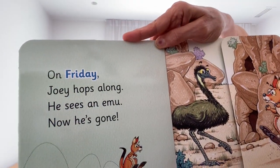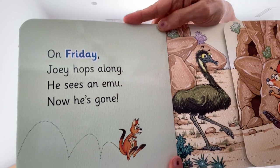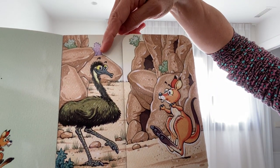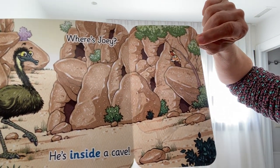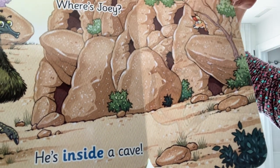On Friday, Joey hops along. He sees an emu — now he's gone! There's the emu. Flip over the page — where's Joey? He's inside a cave!